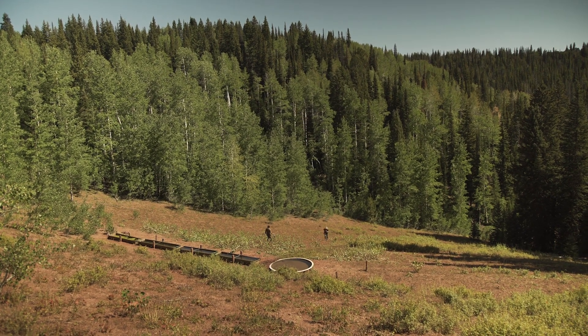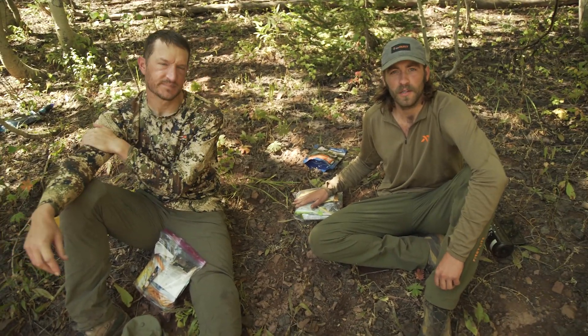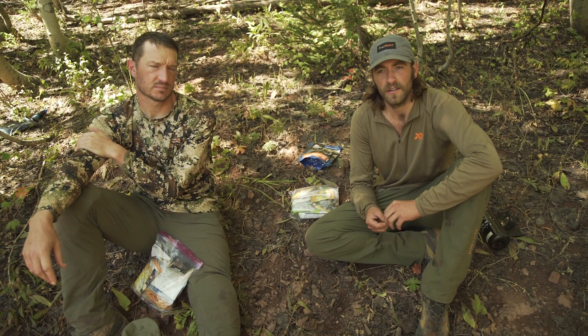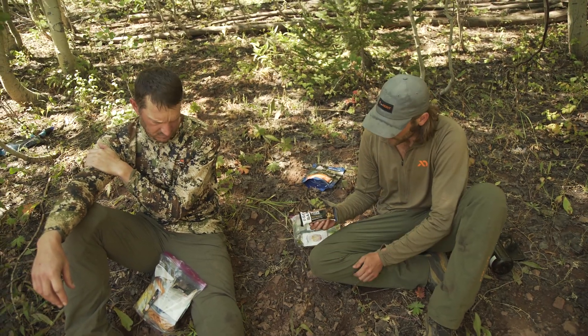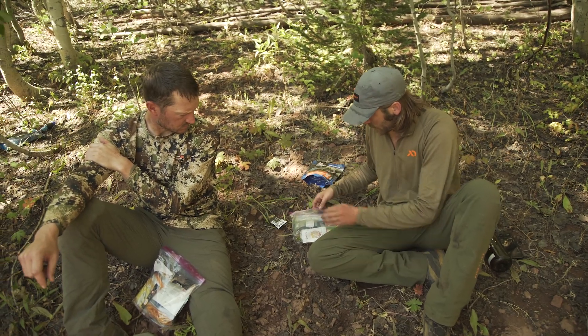We're just sitting here having a little mid-afternoon snack. We get a lot of questions about what we pack for food throughout a day. Trill and I are on a 10-day backcountry elk hunt right now. Usually what I like to start off with — it's around 10 o'clock, I'm not a big breakfast guy — is a Pro Bar Base as a mid-morning snack, which gets me through till about lunch.